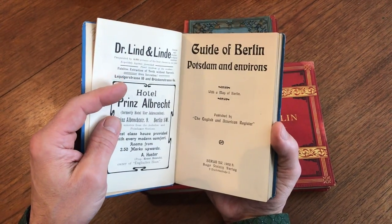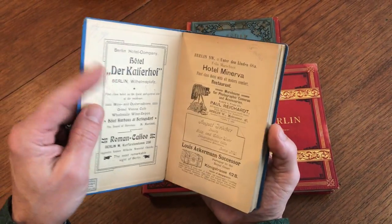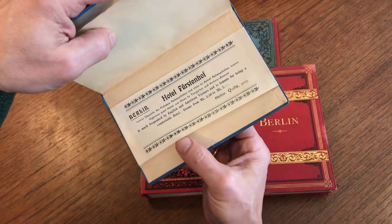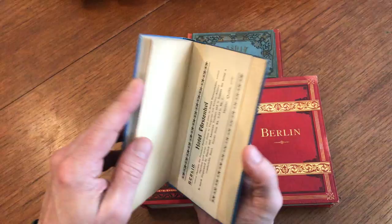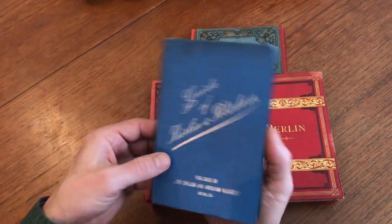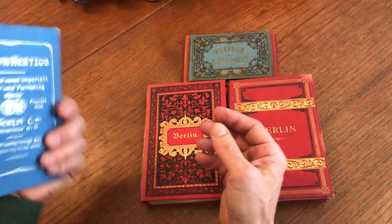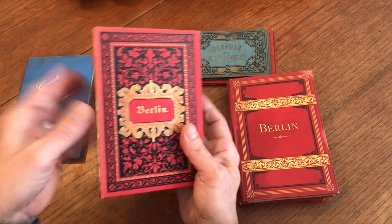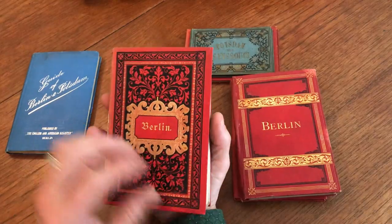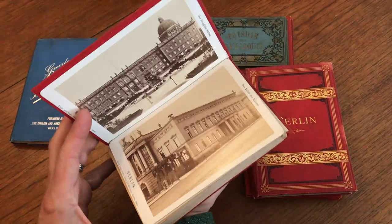This first one is 1902-1903, published in Berlin. There's supposed to be evidently a folding city plan map in this little sleeve back here, but it's not in this version of the guidebook — it was probably removed a long time ago.